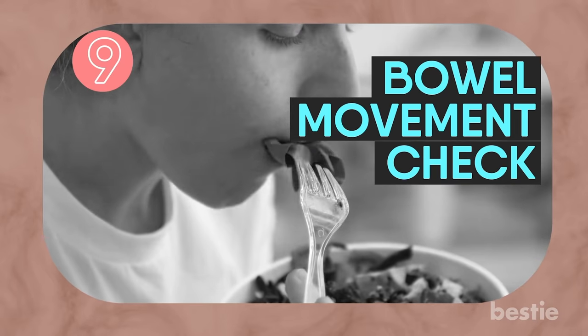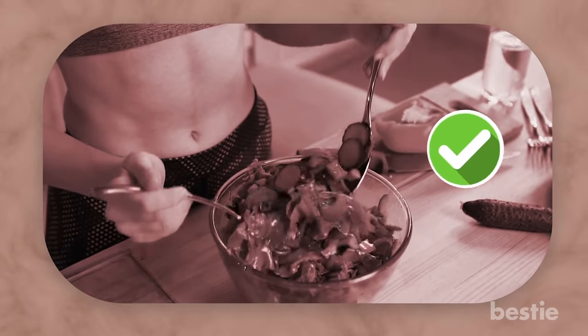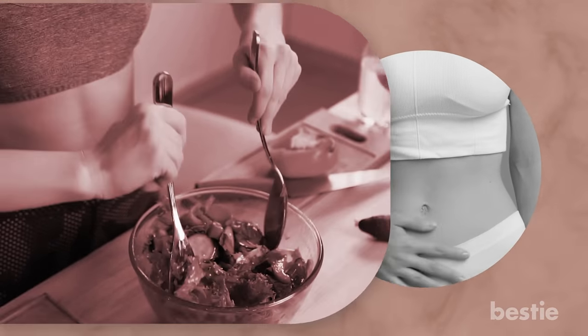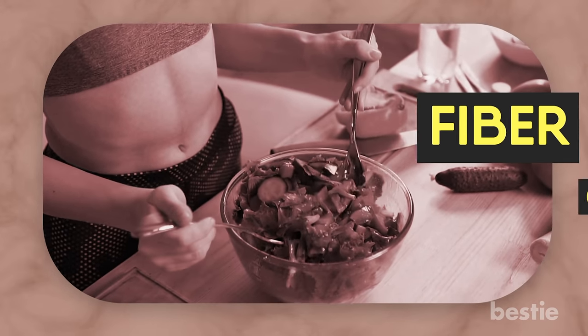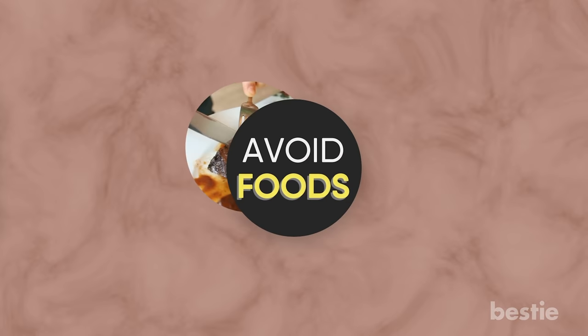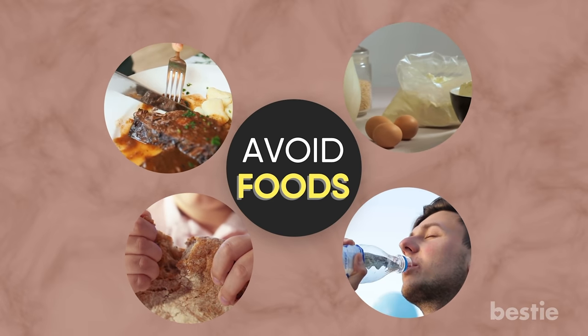Bowel Movement Check. If you have quick, effortless, normal-looking bowels, you're in good health. Ideally, you should feel that your stomach is empty after a healthy bowel movement. You can improve bowel movements by keeping track of the amount of insoluble fiber you eat, as this is essential to keep your colon clean. Avoid foods like heavy meat, too much bread, and lots of dairy. Also, drink lots of water.